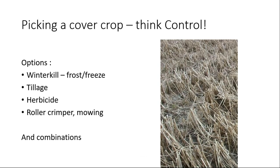When picking a cover crop, you also have to think about control. Nothing is more frustrating than a beautiful cover crop and not knowing how to get rid of it. Consider your options: will it winter-kill? Things like oats and radish will freeze out most years. Will tillage take it out? Is herbicide an option? Newer options include roller crimpers or mowing. You've got to consider all combinations.